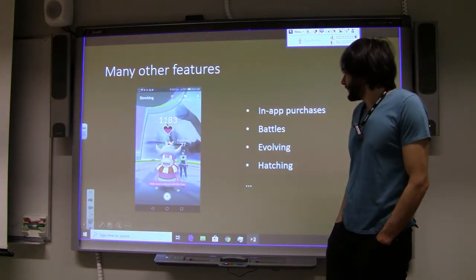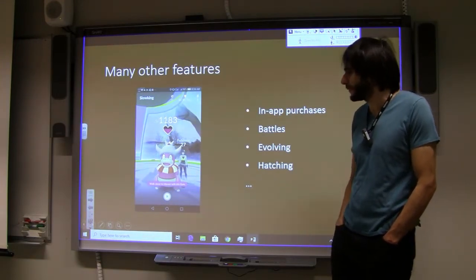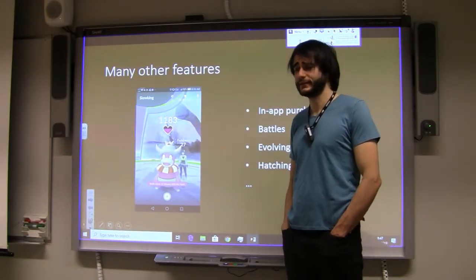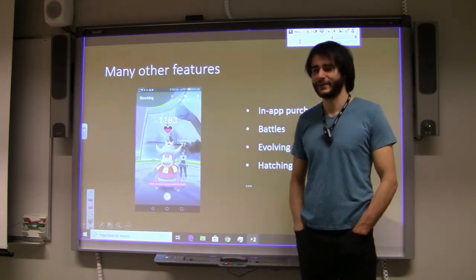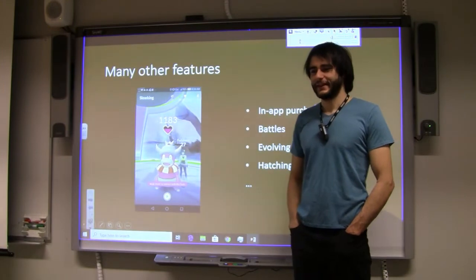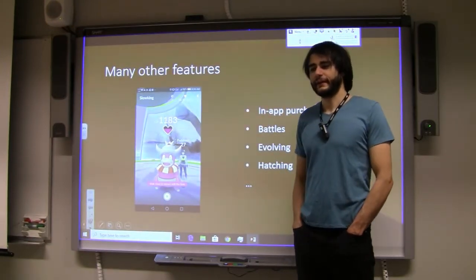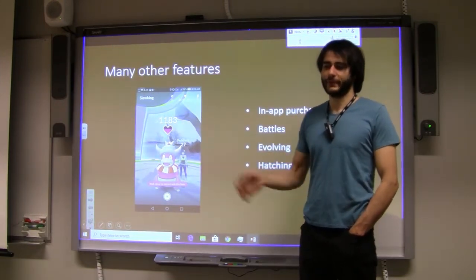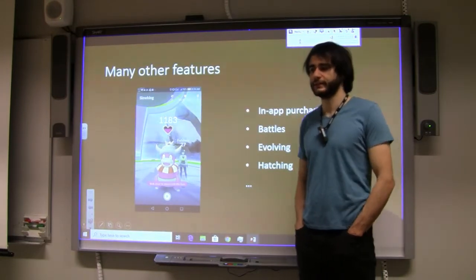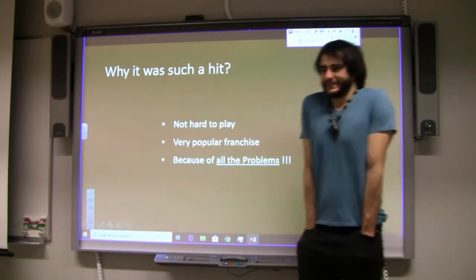Many other things like in-app purchases — when you go to a gym you can interact with other people, combat, evolve your Pokémon, or hatch eggs. There are many features and they continue adding them, including events where new Pokémon are released. I don't think these are what made it a hit, but they keep people engaged and group people together — it's more like a Final Fantasy style of game aspect.